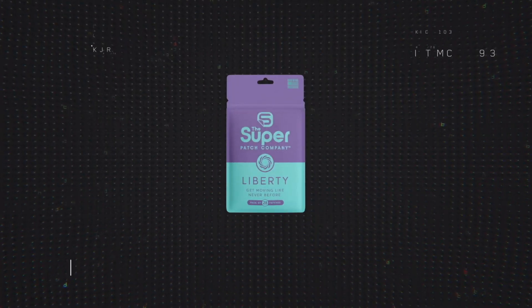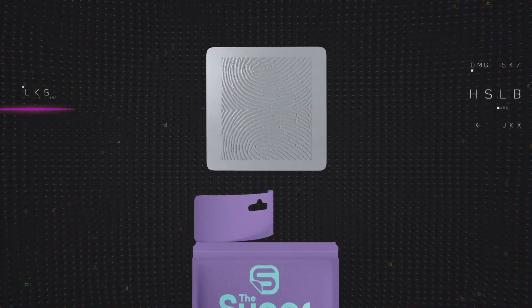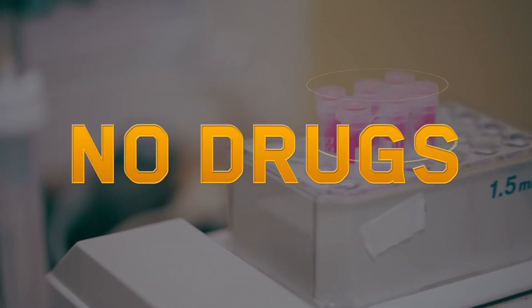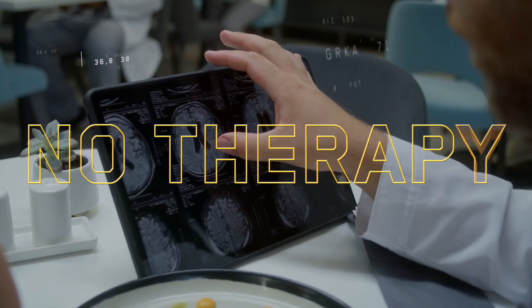Studies on the Liberty Super Patch reveal that it can improve balance and stability by more than 30%. This is all done without drugs, electronic stimulation, or therapies.